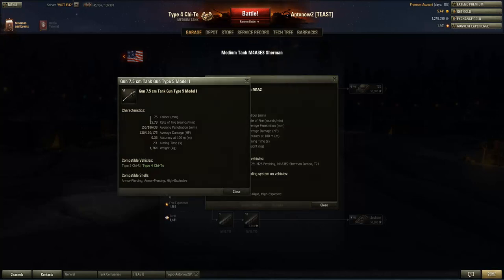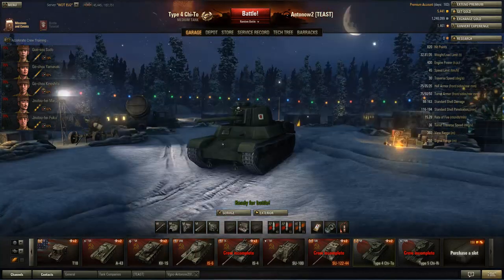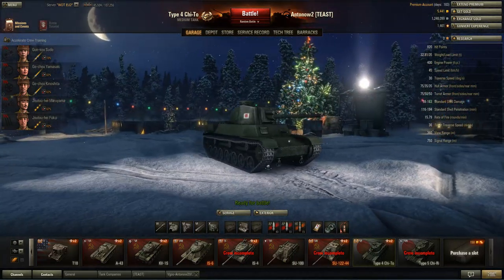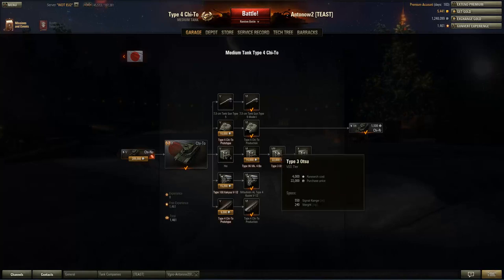The Japanese gun's rate-of-fire disadvantage is negated by its better alpha damage, so DPM is only slightly lower. Because accuracy, aiming time, and penetration are all better, you'll make more shots count for hit points — and that's what really sets DPM to work. The gun makes this tank a pleasure to play in a support role. View range is average at 360 meters — nothing special, but nothing to be ashamed of. Signal range is really good at 750 meters, as this tank gets a tier 10 radio.